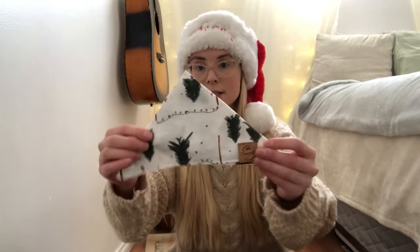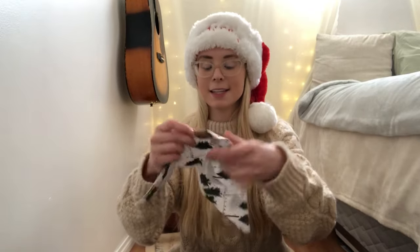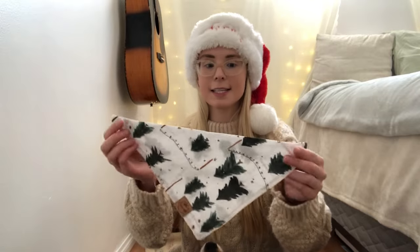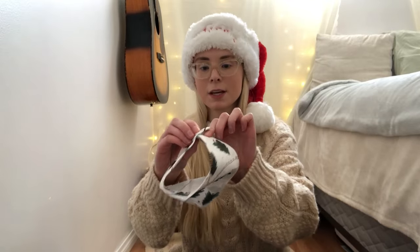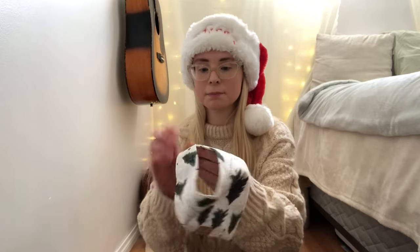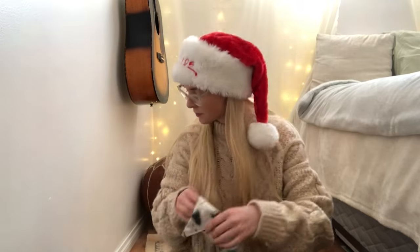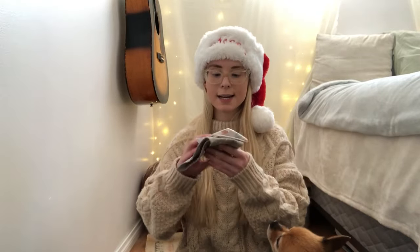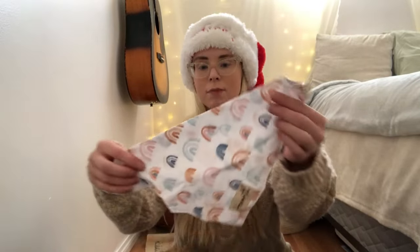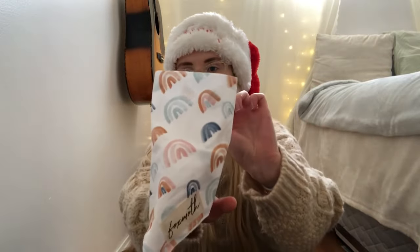And then this is the bandana. This is from their Christmas collection. The thing that I like about their bandanas is they have little snaps, so it snaps up right here like this and then it just goes around their neck. Some other bandanas that I have — this one's from Fox Moth and it just has cute little rainbows on it. This one also has a snap up in the back, so I love that.